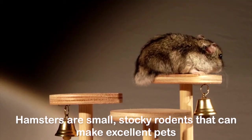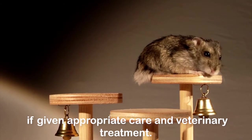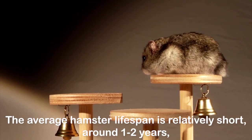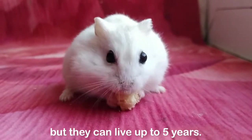Hamsters are small, stocky rodents that can make excellent pets. If given appropriate care and veterinary treatment, the average hamster lifespan is relatively short, around one to two years. But they can live up to five years.